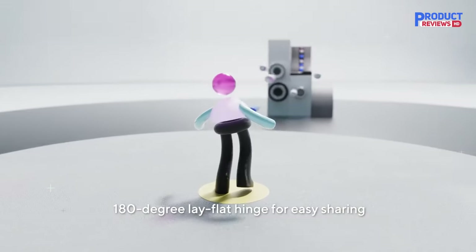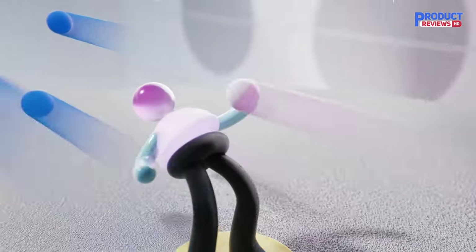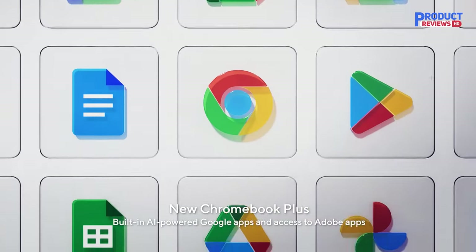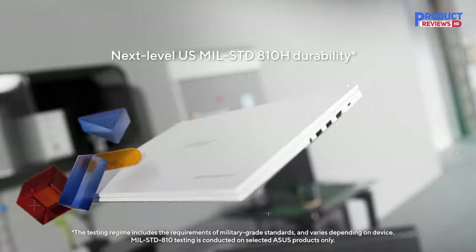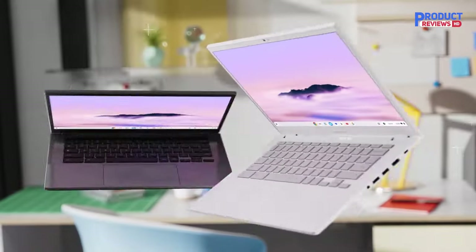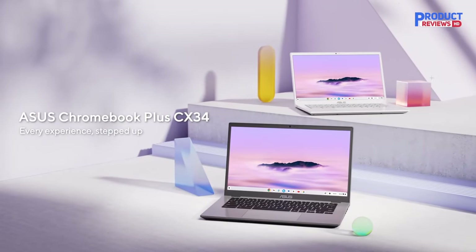With a stylish, lightweight, and durable design, it's the perfect choice for professionals striving for enhanced productivity. Packed with features to help you achieve more — from a 180-degree lay flat hinge to fast and stable Wi-Fi 6 — the Chromebook Plus CX34 is expertly engineered to step up every experience.